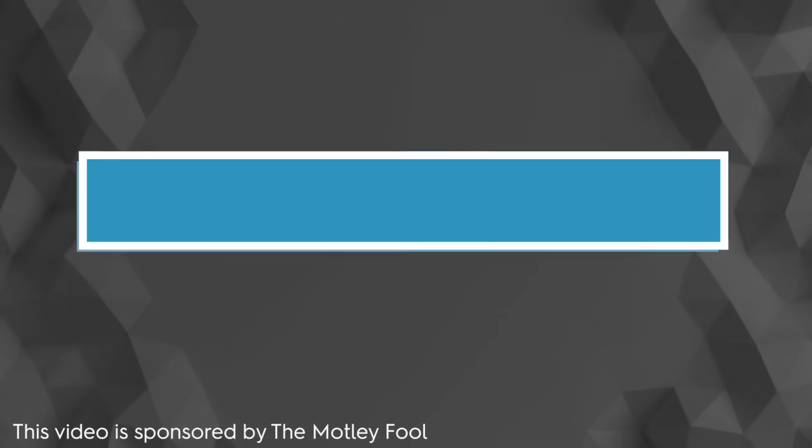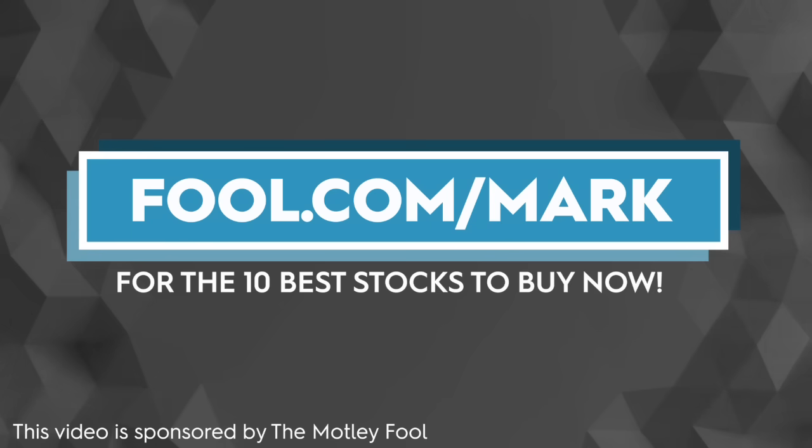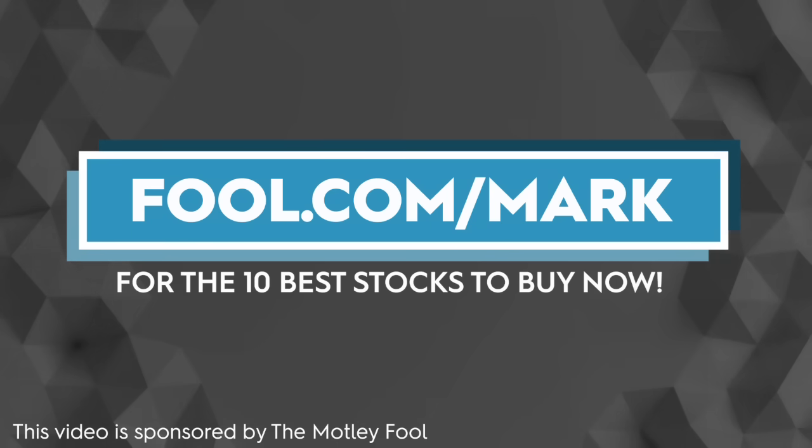The Motley Fool has a ton of great resources and products available for investors of all different levels. Right now, if you go to fool.com/mark, you can sign up to receive their 10 best stocks to buy right now.